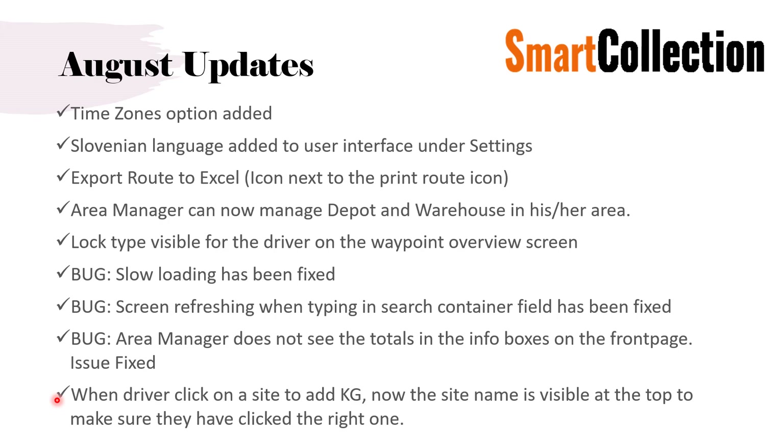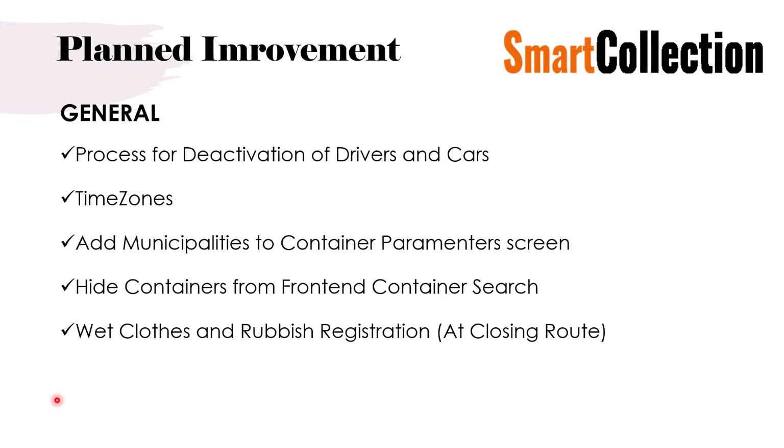Those are the updates for August, and now we move to the planned improvements. I have divided these into categories. In the general category, we are going to introduce a process for deactivation of drivers and cars. At the moment there are questions about whether to delete drivers when they leave. We will develop a system so when you delete them they will still be visible under another button, preserving the history of previous drivers and cars. For now, leave them on the list — the option will come. Time zones for the UK have been updated today and you will get a mail about it very shortly.